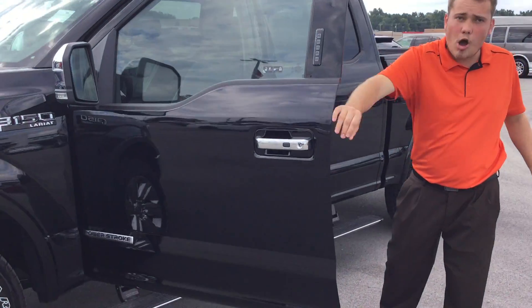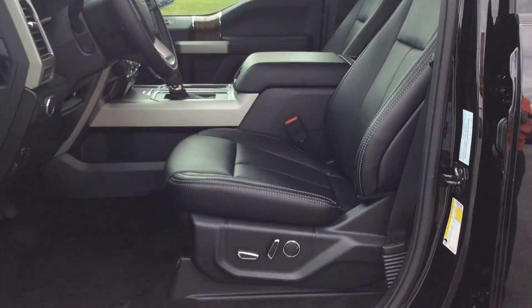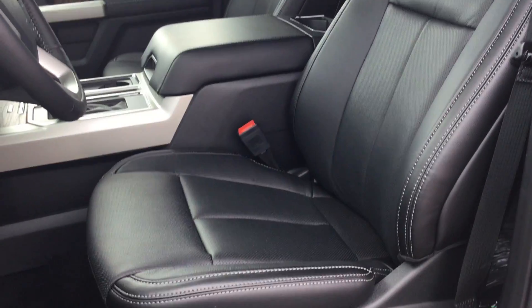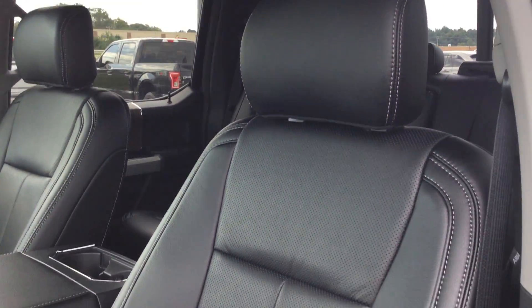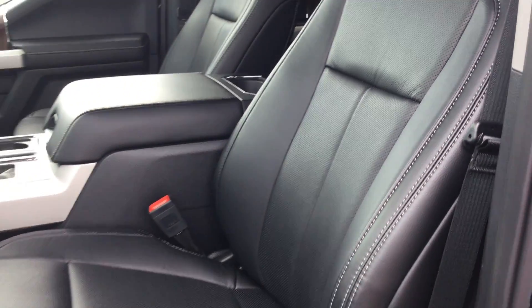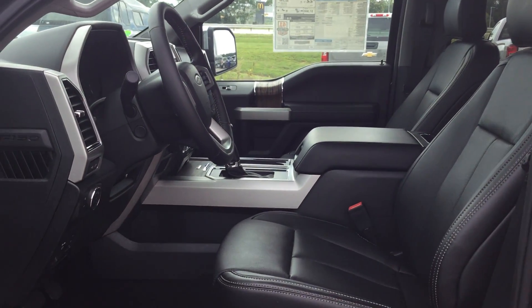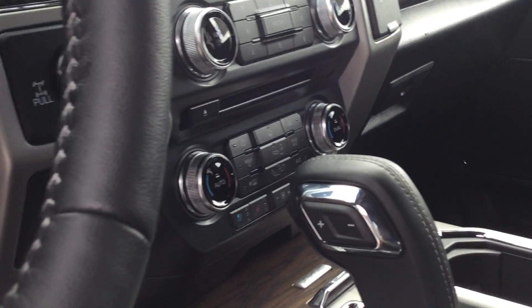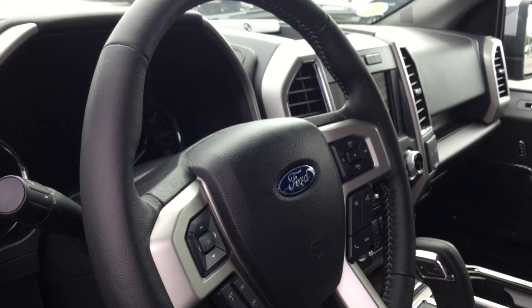If you look inside, in the Lariat package you get Ford's leather seats — exquisitely crafted with heated and cooled premium perforated leather seats. Ford's put a lot of craftsmanship and quality into these seats, as Motor Trend noted in their rigorous testing. Even the steering wheel, the shifter knob, and the center console are leather. They really took a lot of time with the craftsmanship.